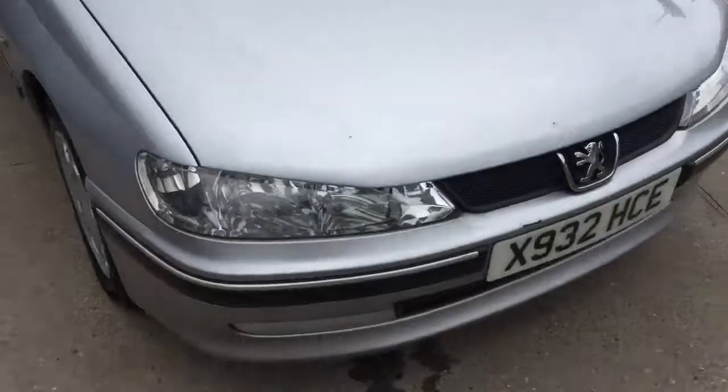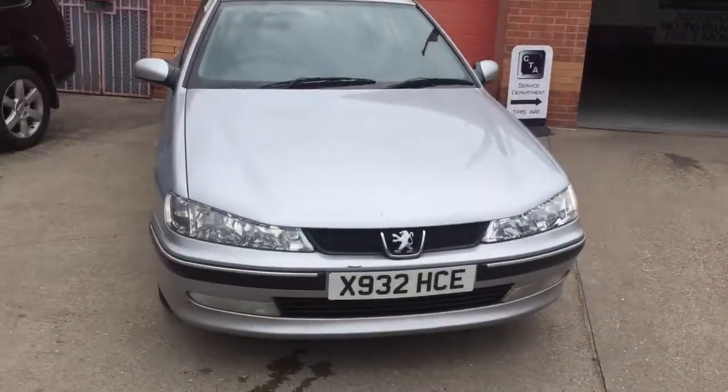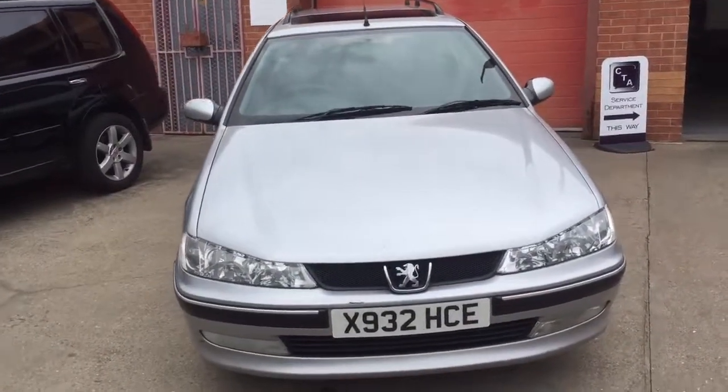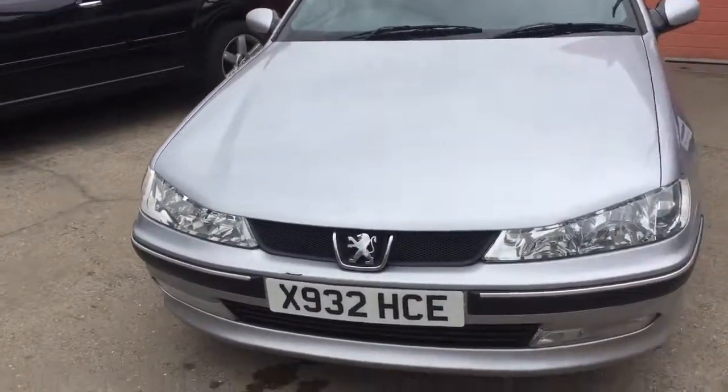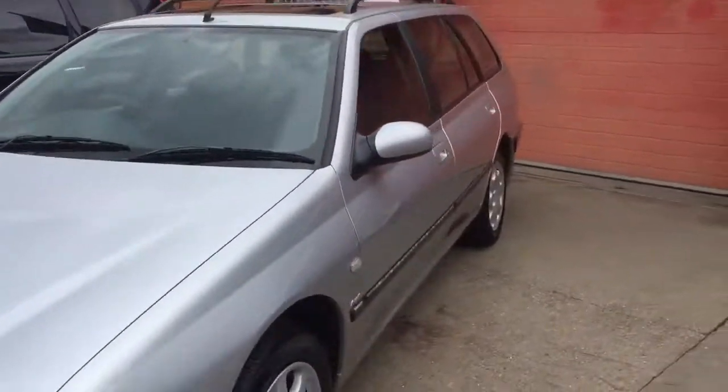So if anyone is interested in this car, give us a call at the showroom on 01623 709 907. Because it is a trade sale it will be cash or bank transfer only. Thanks for viewing.